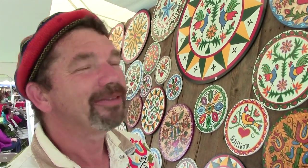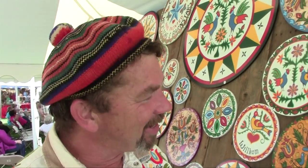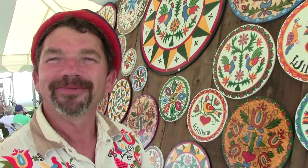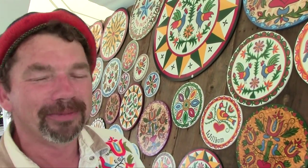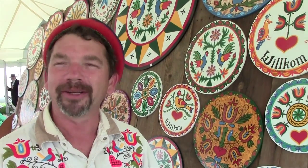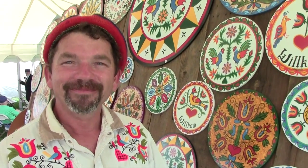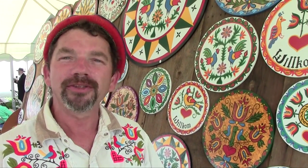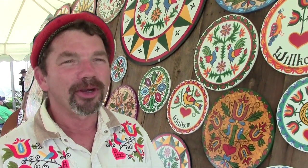Eric Claypool, thank you very much for almost single-handedly keeping this tradition alive in Berks County. It's a fun, very interesting, magical, mystical art — you meet a lot of fascinating people and very much enjoy doing it. Come and visit Eric Claypool at the Kutztown Folk Festival. Enjoy the day, come get some good eats and good food, and have a great day here.